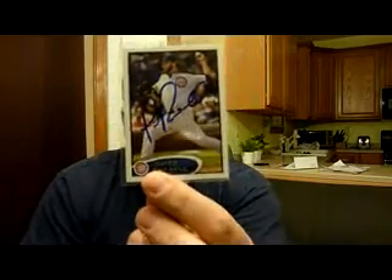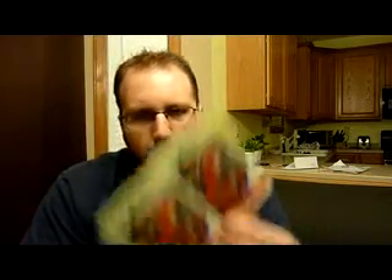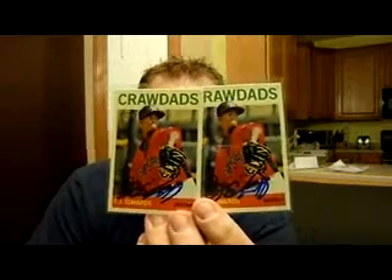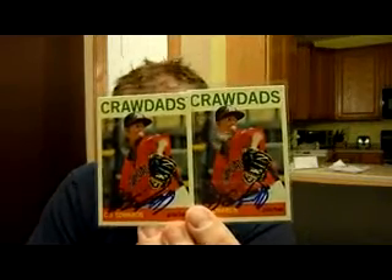I made a trade on sportscollections.net for some 2013 Pro Debuts I got in person. I ended up getting a James Russell — didn't have a James Russell autograph yet for the Cubs collection — and a couple of CJ Edwards from Topps Heritage Minors. He's going to be a stud. 48th round pick. It's amazing that each team passed on him 47 times back in 2011. Dude's going to be a stud.